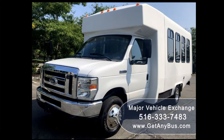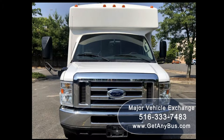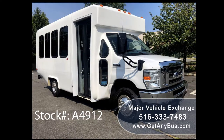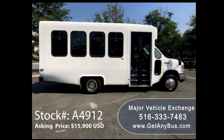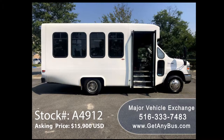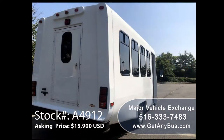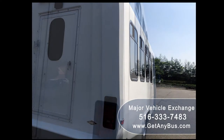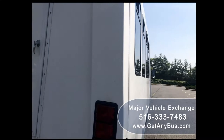Major Vehicle Exchange presents a 2008 Ford E350 CDL 14-passenger shuttle bus for sale, stock number A4912, asking price $15,900 US. This one-owner used bus has a clear title, as a Carfax check confirms. It can accommodate up to 14 passengers plus driver and is ready for immediate delivery across the USA and Canada.